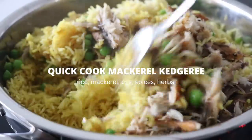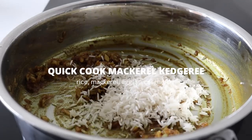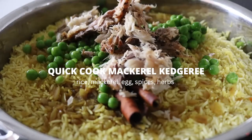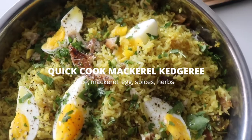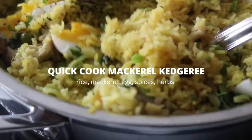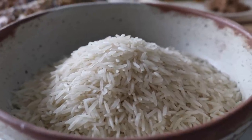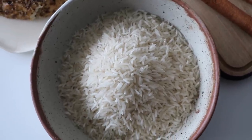We're going to jump into this quick cook mackerel kedgeree. This is my cheap version of a kedgeree. We're going to use smoked mackerel, so it's super easy — no need to cook the mackerel. This makes a great family-style one pot meal. For the rice, I'm using basmati. I've used brown rice in the past, but basmati white rice just works the best.